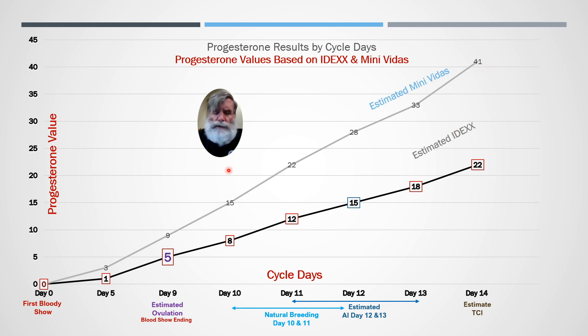Does that mean my tests are going to be accurate if I ran it on a mini-VETUS or on an IDEX? Yes. If you took the exact same sample and ran it on both instruments, if you got a five with that sample from your dog on the IDEX, you're at an ovulation point. If you get a nine on a mini-VETUS, same thing — with a nine, you're at ovulation point.